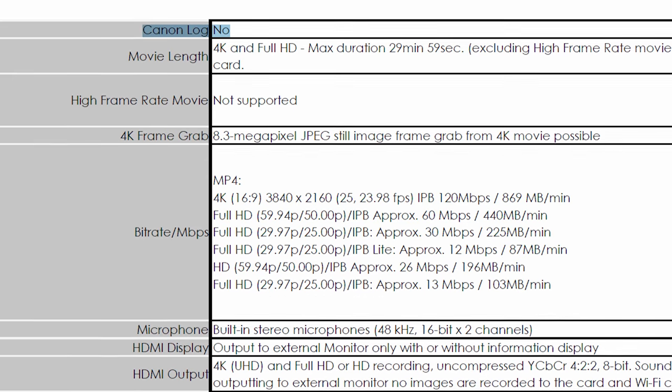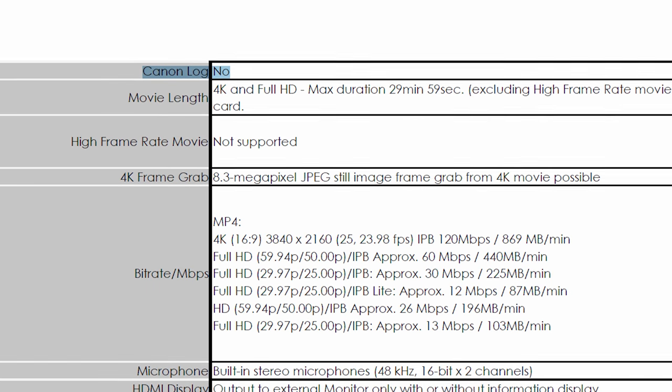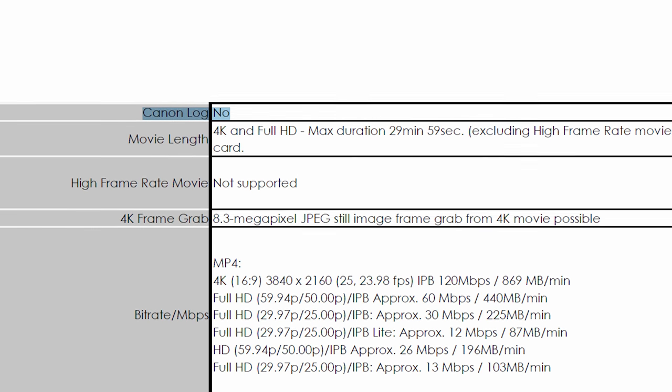What about Canon Log — C-Log, the picture profile used on the EOS R, the 5D Mark IV, the C100, C300, and so on, that lets you shoot a flatter image for easier color grading? Well, this may be one of the saddest but also funniest things about this camera. A leaked PDF before the announcement included a massive spec spreadsheet, and next to Canon Log it simply said 'No' — not a flowery description, not 'coming in a future firmware update' like Panasonic with the S1 and S1R. Just no. Not available. Buy an EOS R if you want C-Log.